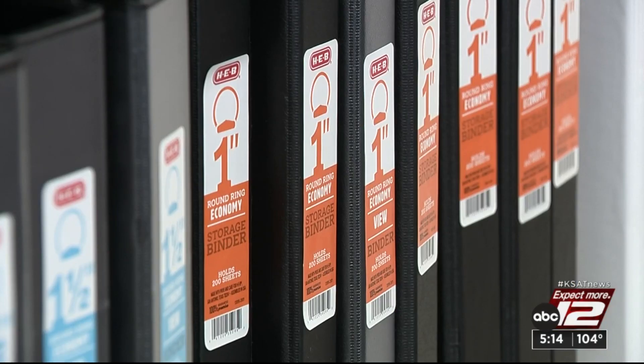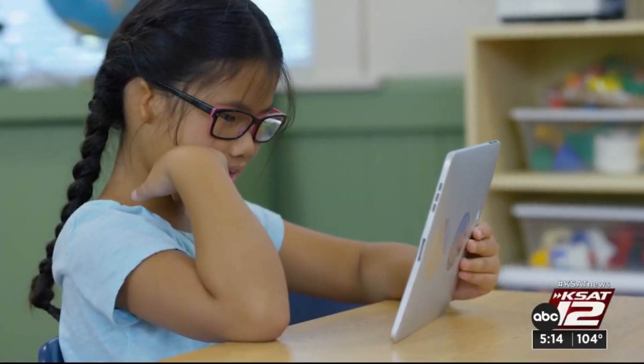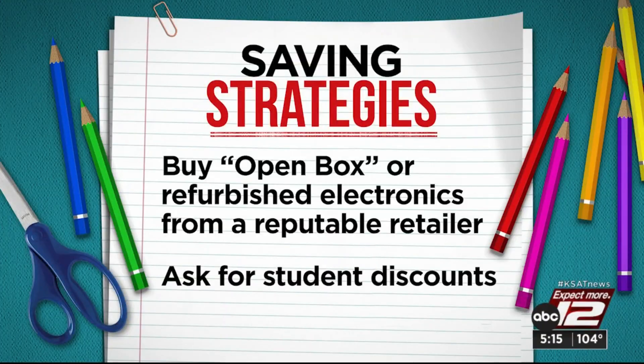Every dollar counts. So how can you save? First, shop your house — you may have glue left from last year. And shop store brands. For many families, electronics are the big expense. "I think a really slept-on way to save is getting open-box or refurbished electronics." Kristen McGrath with RetailMeNot says buy from a reputable retailer with buyer protections. And buying new? Ask for student discounts.